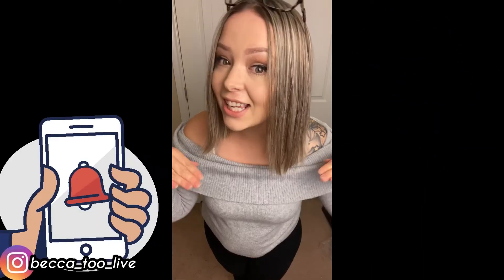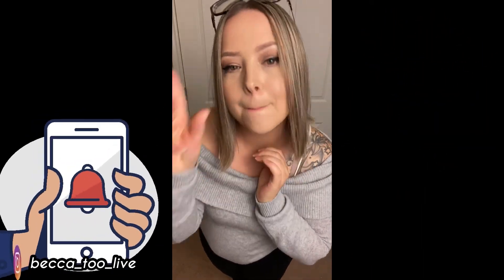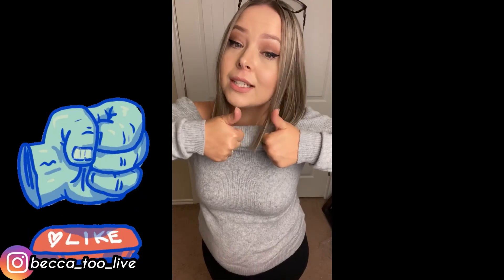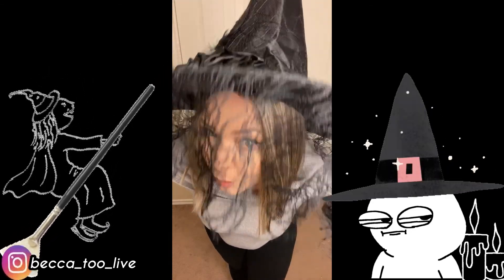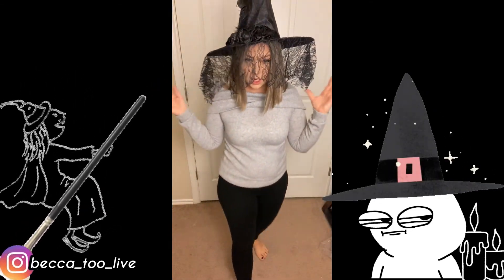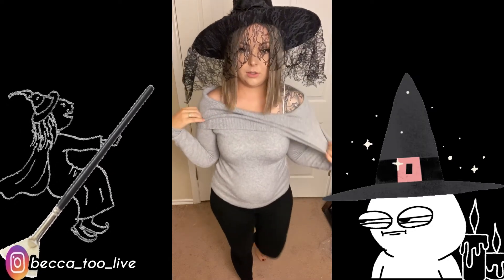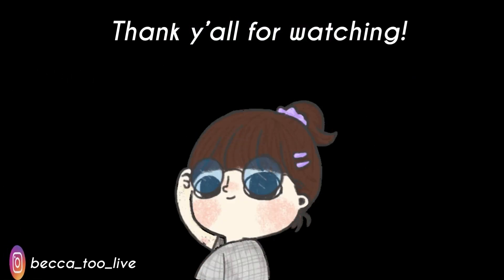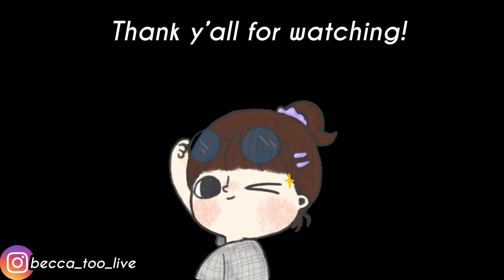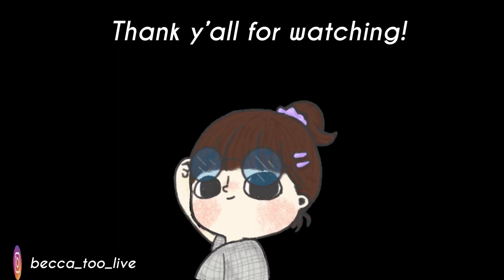If you're not already subscribed please do so, and hit that notification button so you'll know when something drops. Please give my video a thumbs up! Should I do a video of me getting ready as a witch for Halloween? Let me know what you guys think. Alright, that's a wrap — I hope you guys have a super duper blessed day!